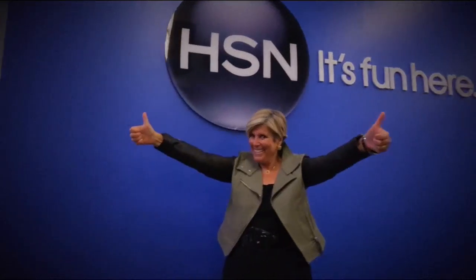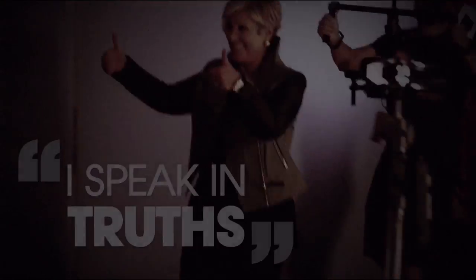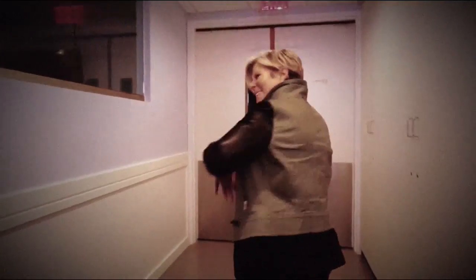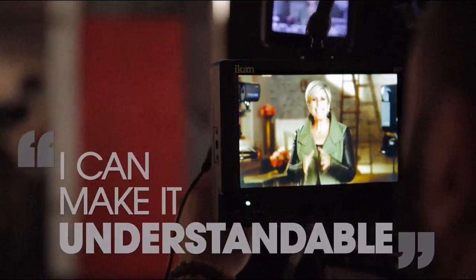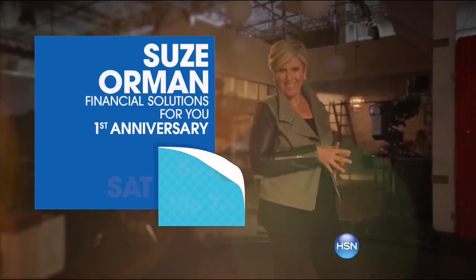What sets me apart is that I speak in truths, not just words. I am here on HSN to make sure your financial life is exactly the way you want it to be. I can make it understandable, I can make it simple, and I'm going to be your own personal financial navigator. Suzy Orman is here to give you a life of financial security.